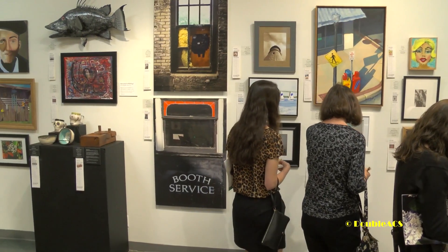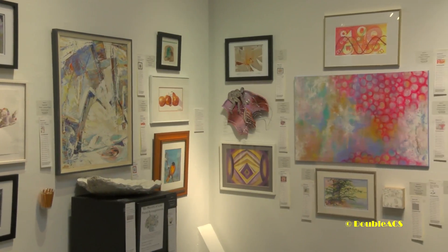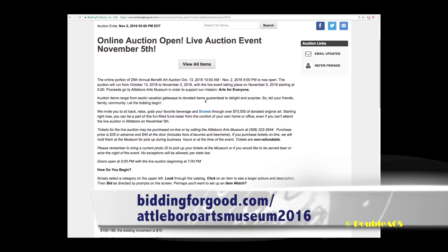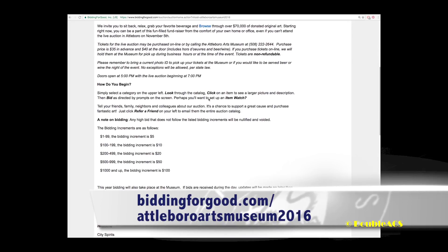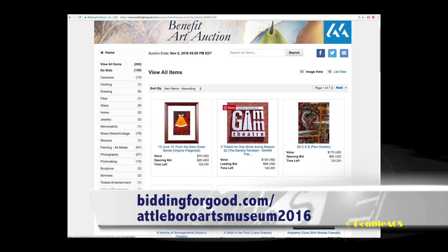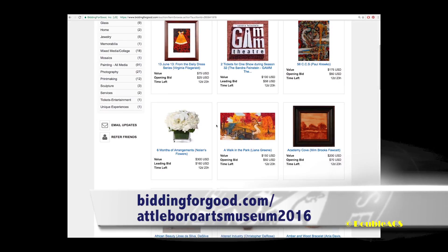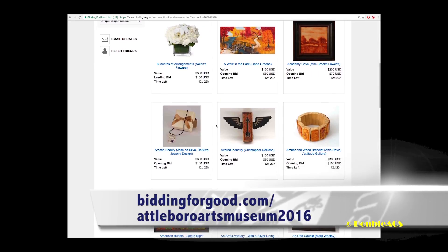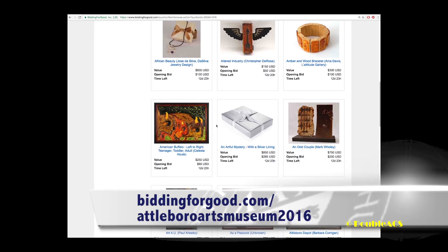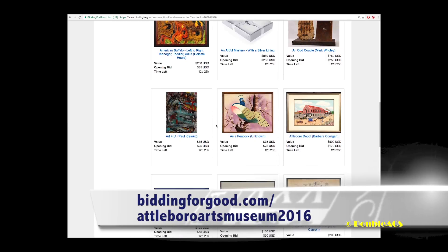The auction has really launched. Starting on October 13th, the auction was online and all of the items are up there. If you go to biddingforgood.com, Attleboro Arts Museum 2016, that URL will take you to our online auction. We have close to $3,000 worth of bids already, and again, it just opened up on the 13th. Folks can go in and place bids in advance of the actual auction.